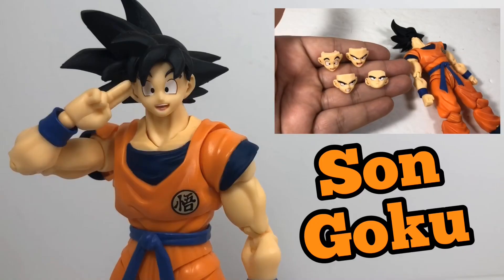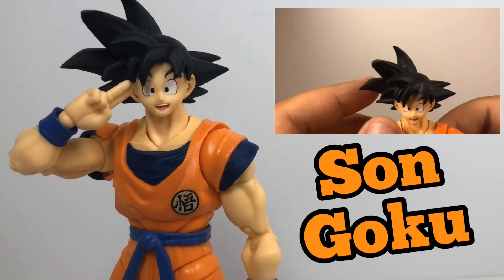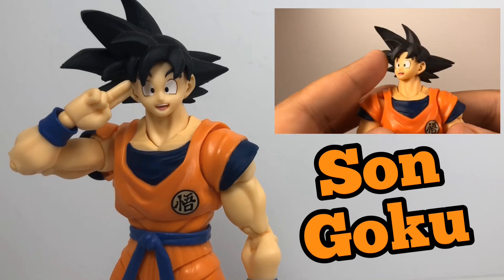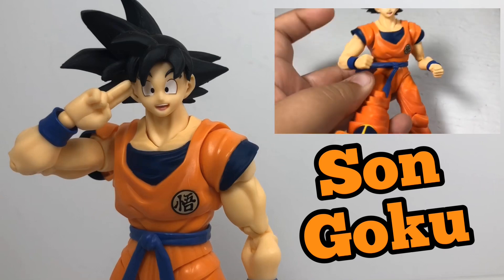This specific Goku toy came out this year and I waited to get this one because this is the likeness of Goku that I want — standard hair, that grin — this is the character that I love in all of his forms. And SH Figuarts outdid themselves.